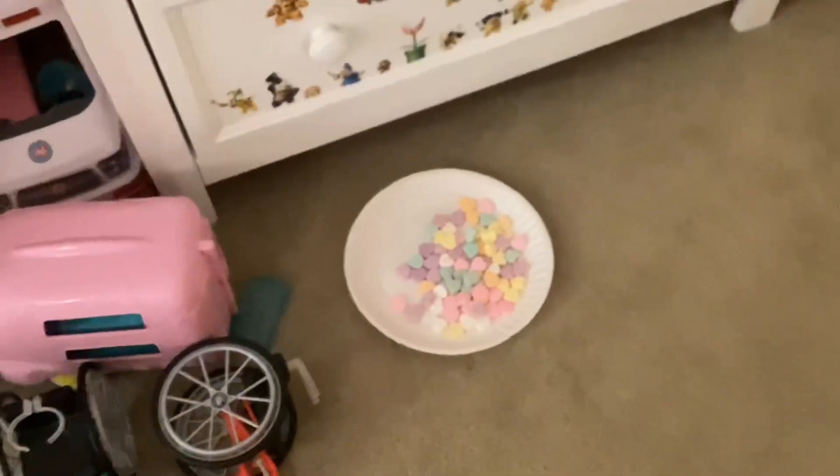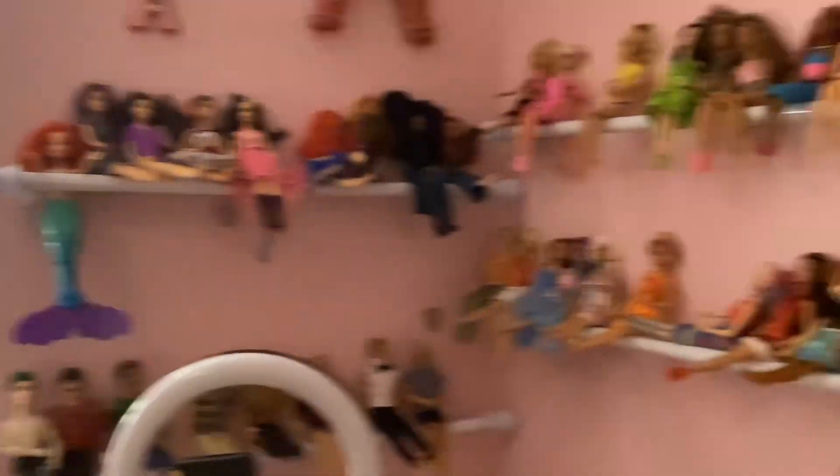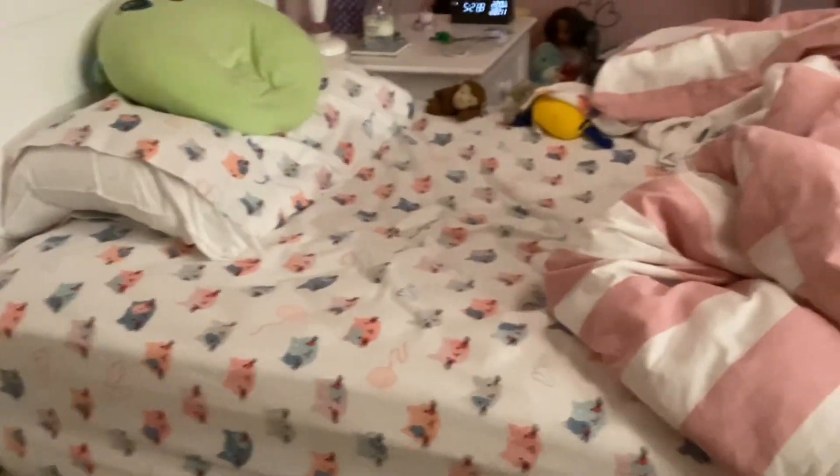And then we have some of those candy hearts that I got on Valentine's Day, and then over here is my Barbie house for my Luigi's family. And then over here is my tripod that I got from my mom's friend for my birthday, and then we have my awesome Barbie doll setup. We have my bed that has not been made.